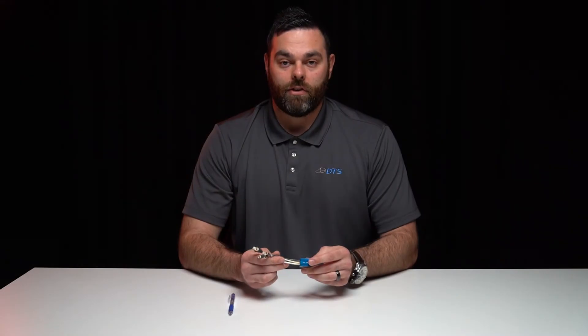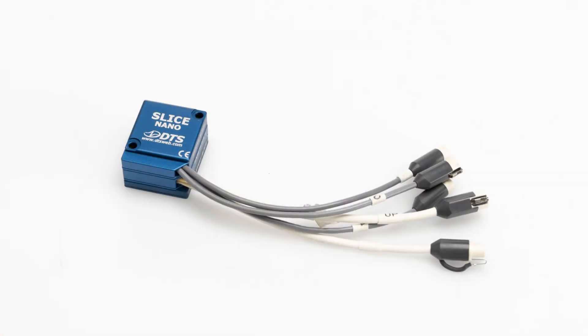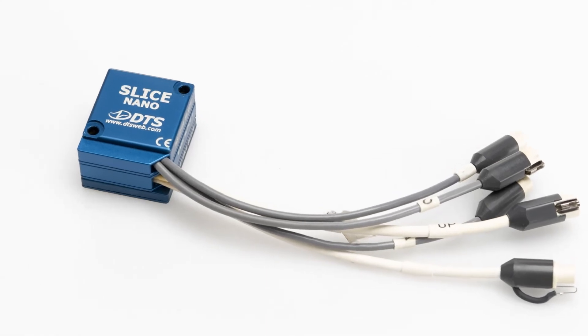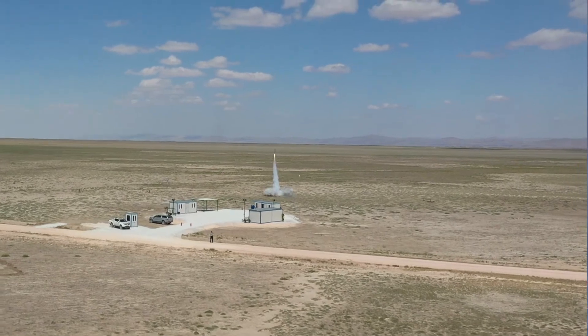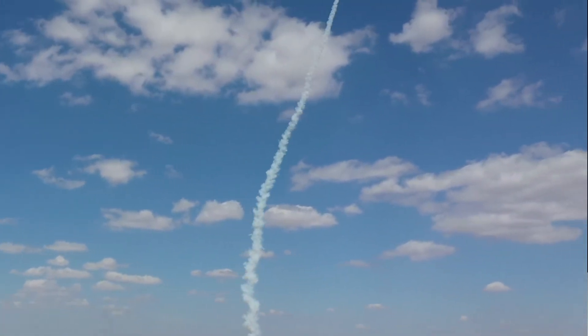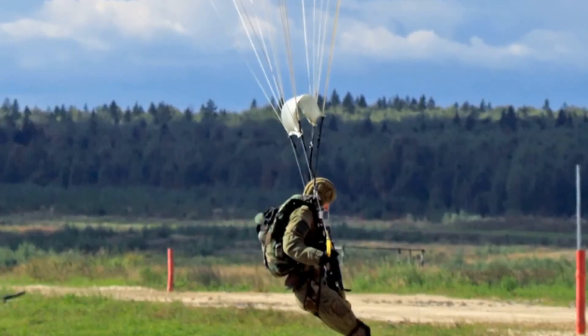For embedded applications that require an ultra-miniature DAS solution, we have our Slice Nano system. It has our smallest footprint, flying leads for easier cable management, and is also available with a 5000G shock rating. It has been used in embedded missile applications to collect vibration and acceleration measurements, as well as strain measurements in parachute risers. Its ultra-miniature size allows for higher channel counts that don't affect the test dynamics.